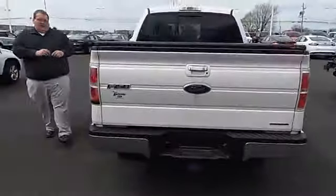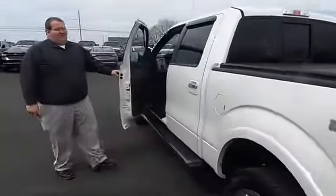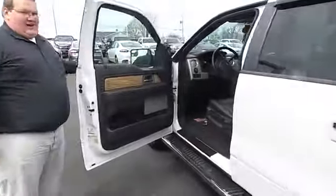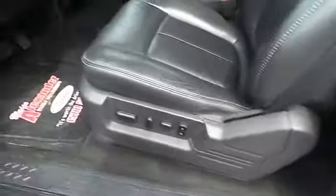Pretty well loaded up. And with only 63,000 miles, can you believe it? You've got your memory seats, and this one has a 40-20-40 up-front seat, so you've got a six-passenger truck here.